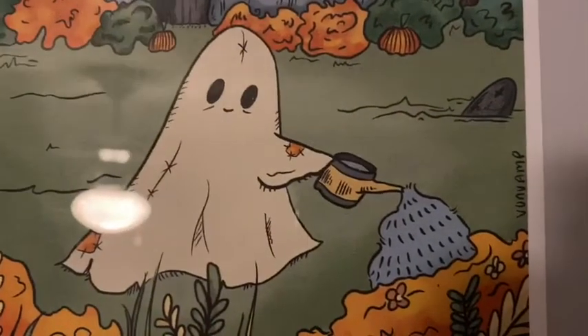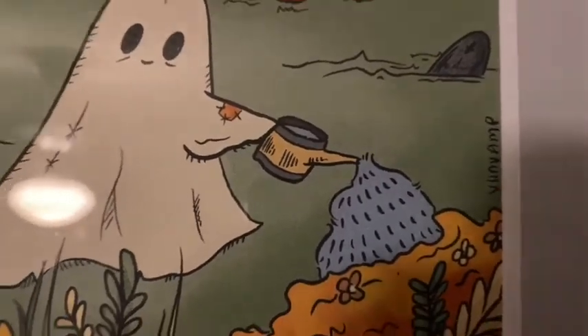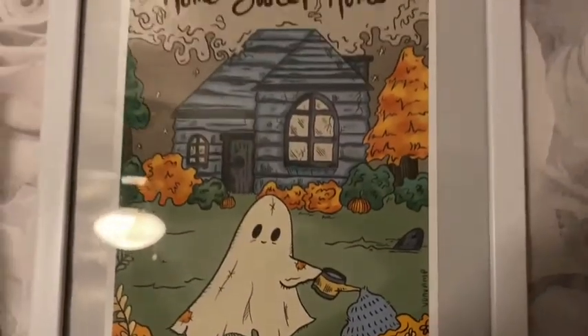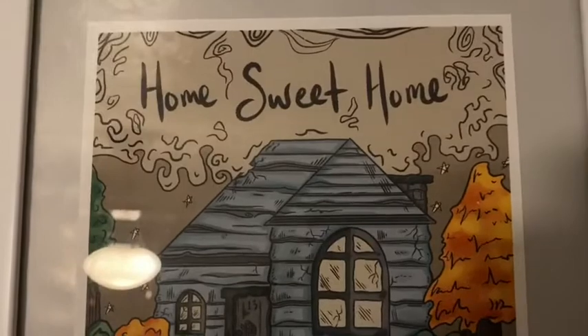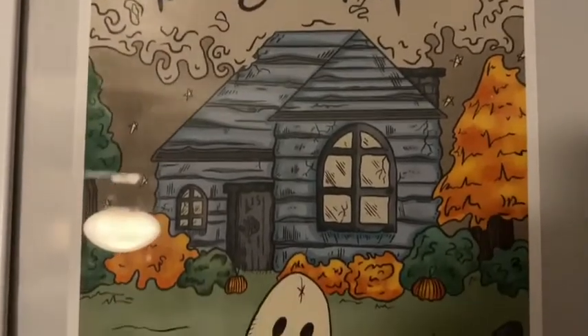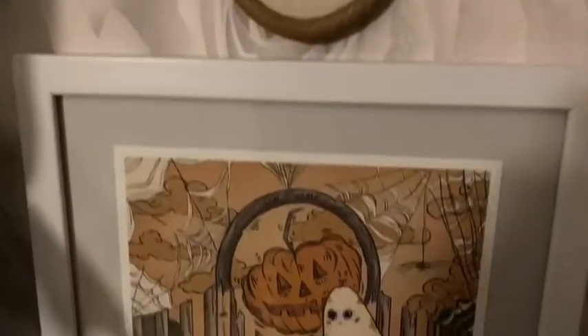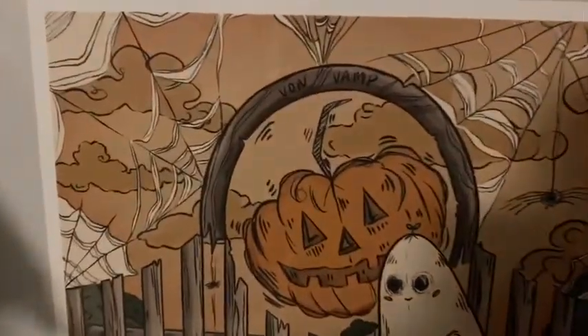Now we move on to Vamp Crafts Von Vamp. The artist is called Matt, he's 18 and set up his shop this year. This is the 'Home Sweet Home' print for £6 — I freaking love this. Look how cute and happy this little ghost is, just watering his little garden — he's so sweet.